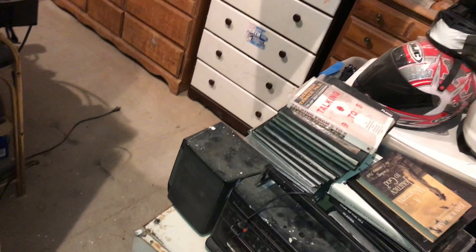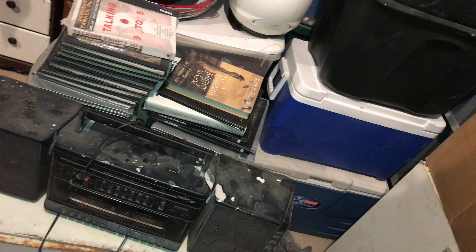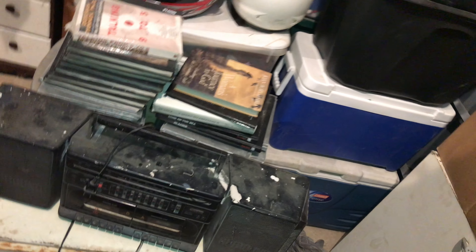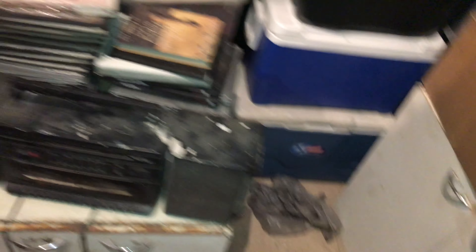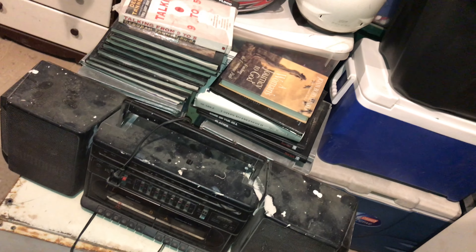I'm having trouble putting them in the cabinet, so I'm going to have to do it one at a time. Yeah, it's just these I'm going to turn into a bunch of 3D art projects.